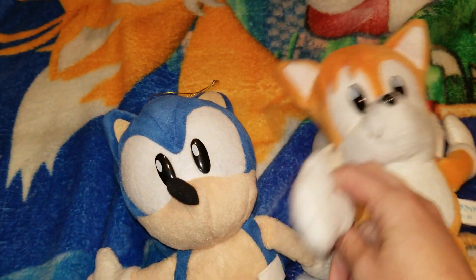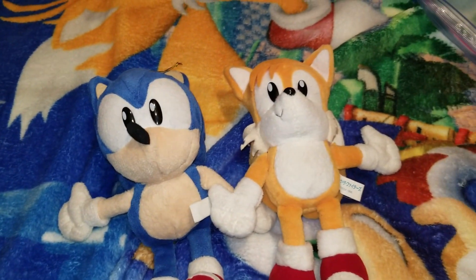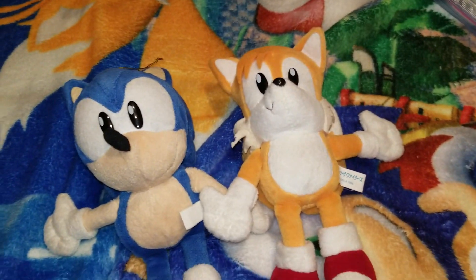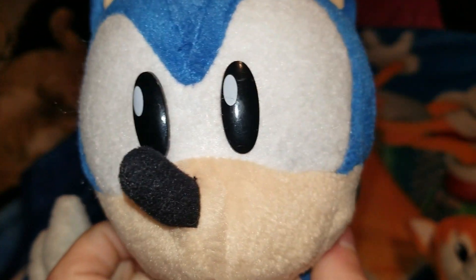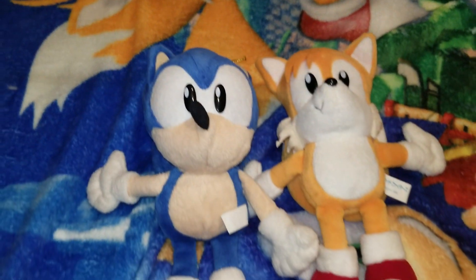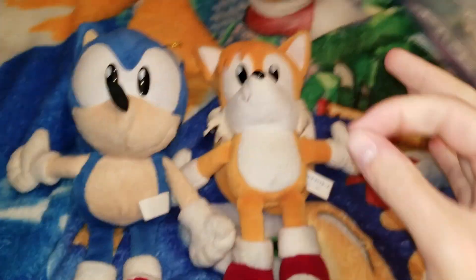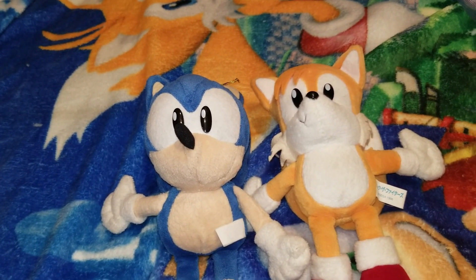They're literally like nine inches — they're not big like the Adventure ones. I did pay a good bit for my Knuckles Adventure plush, but I don't think I'll go over $500 for any plush ever. He is a good lad — all Sonic plushies have some charm to them. They all look different and that's what's great about collecting them.